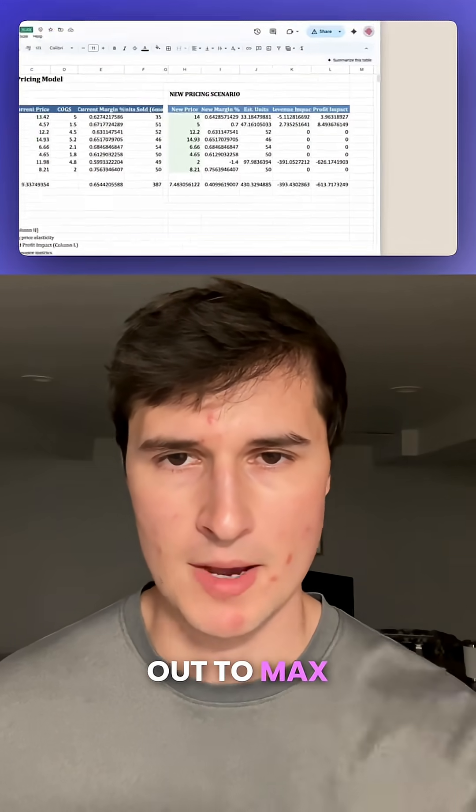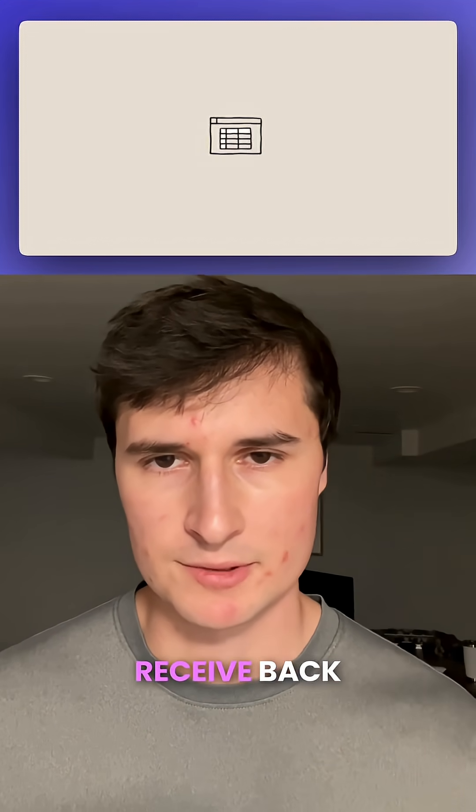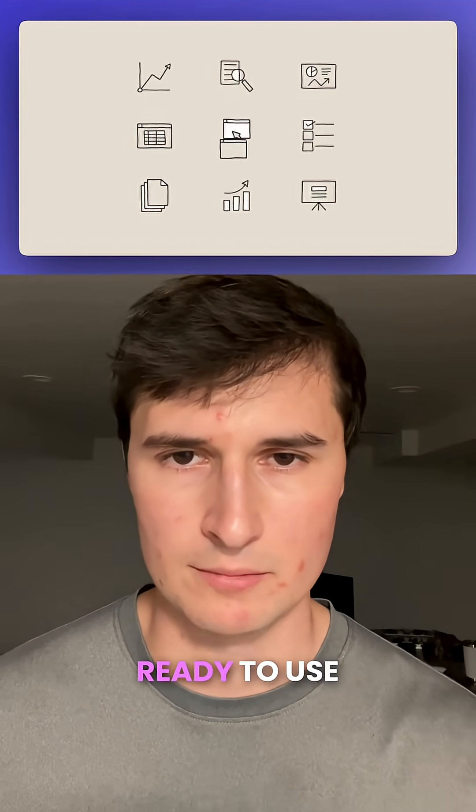This feature is rolling out to Max, Team, and Enterprise users, and ultimately allows you to convert that data and receive back fully prepared, ready-to-use files.